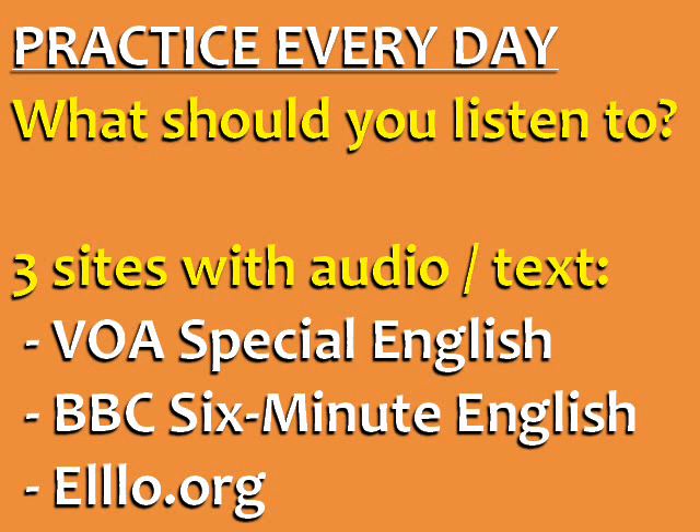Now, what should you listen to? Here are three sites with great audio and accompanying text.